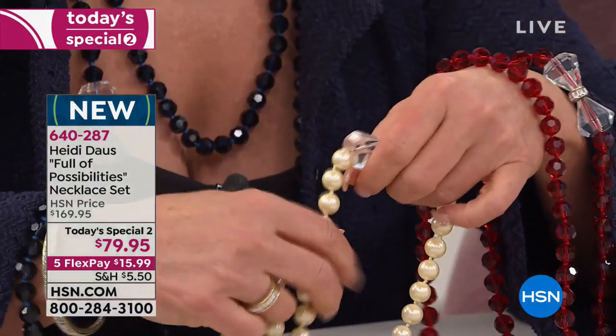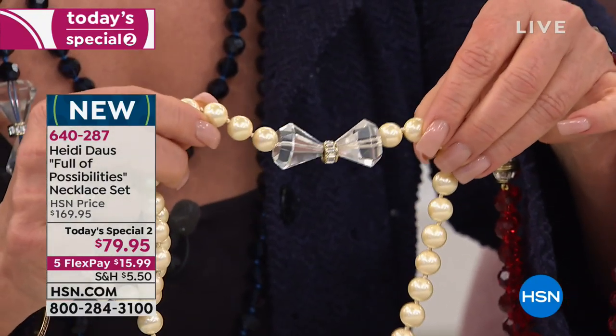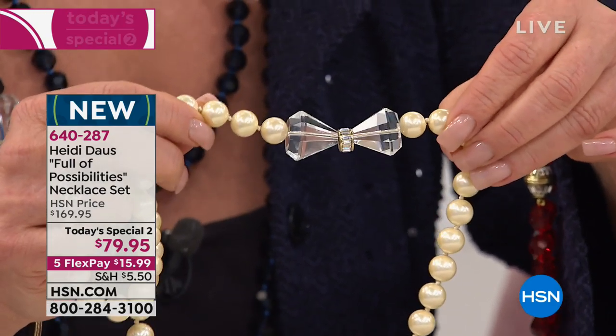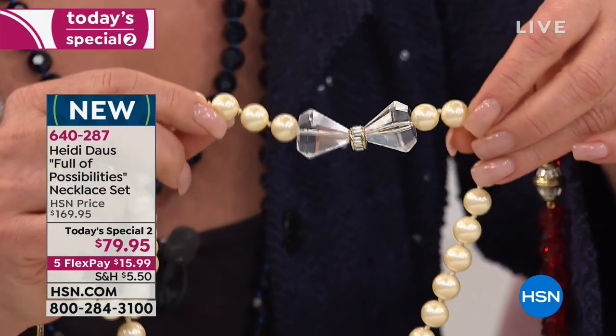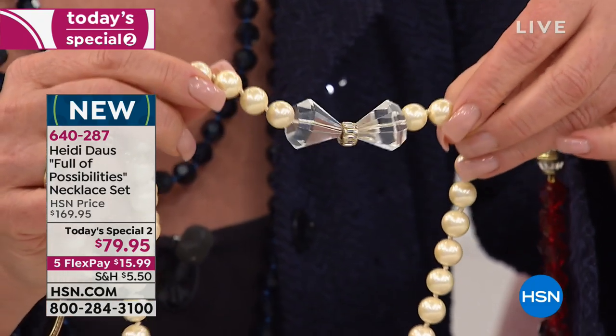These are all 100% Swarovski crystal baguettes. It is the first time that we've ever brought a today's special to our girls across this beautiful country with crystals that are 100% Swarovski in a today's special.